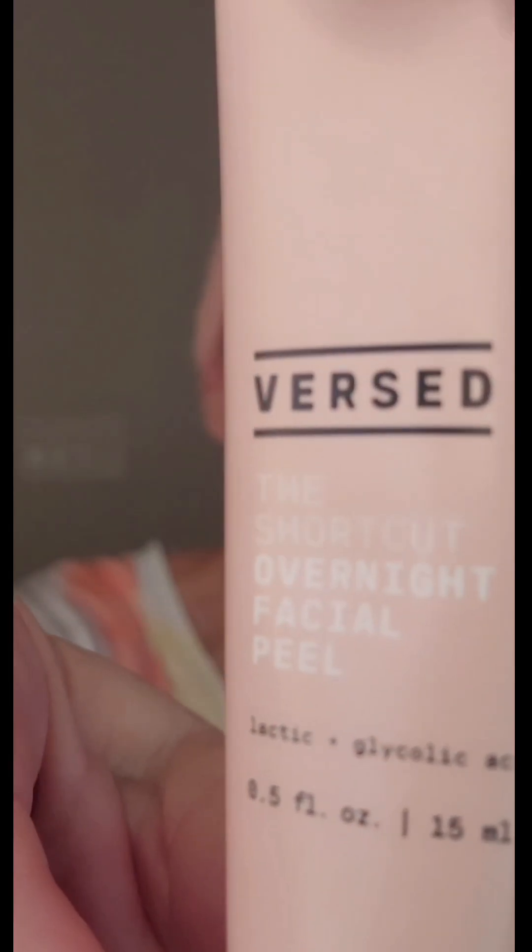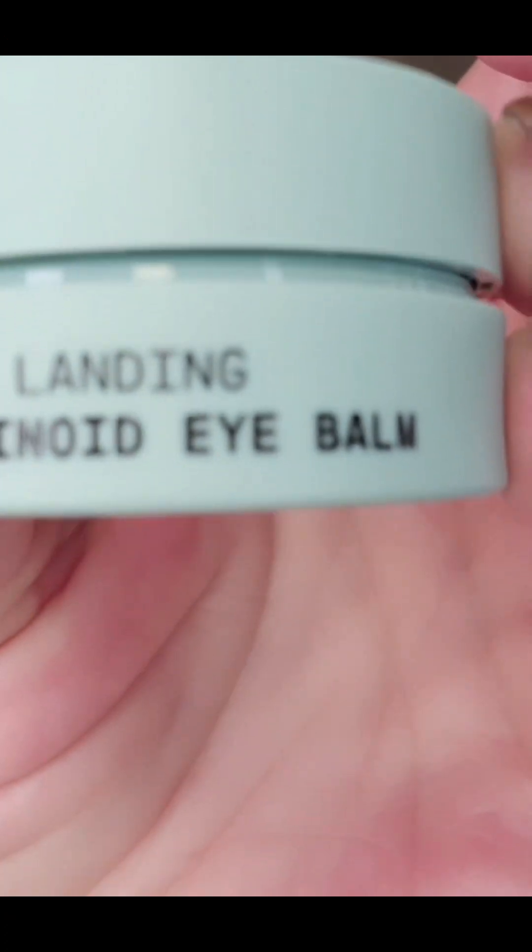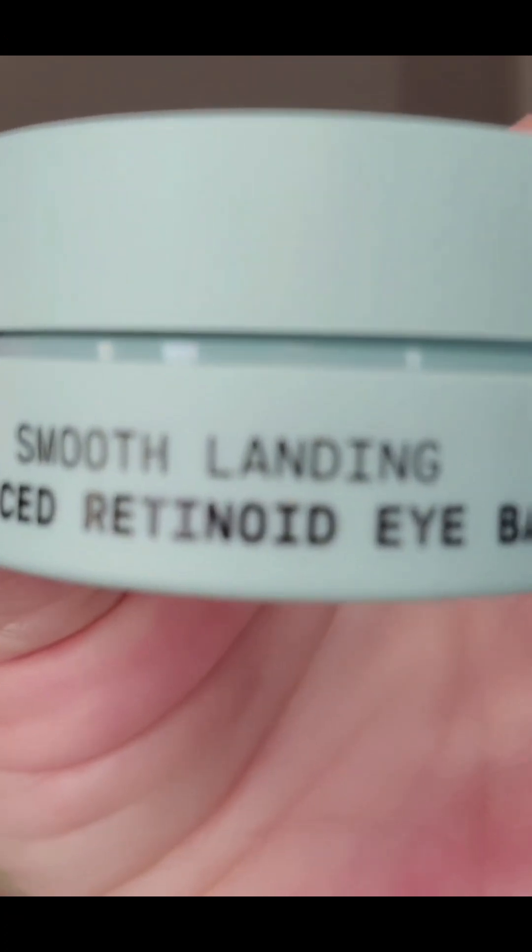This is the overnight mask that you sleep in. It's glycolic acid and lactic acid. Put it all over your face, go to sleep, wake up in the morning — which is where I'm at now. Also, go to bed with their Advanced Retinol Eye Balm. That was the trio last night.